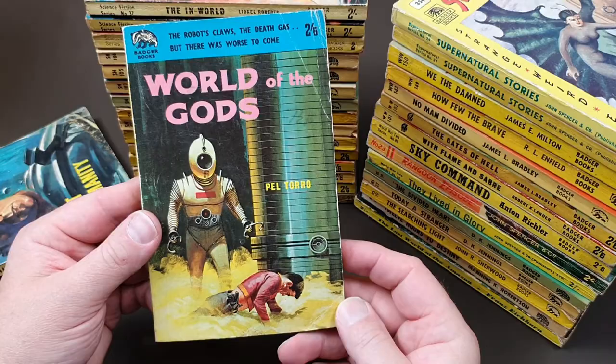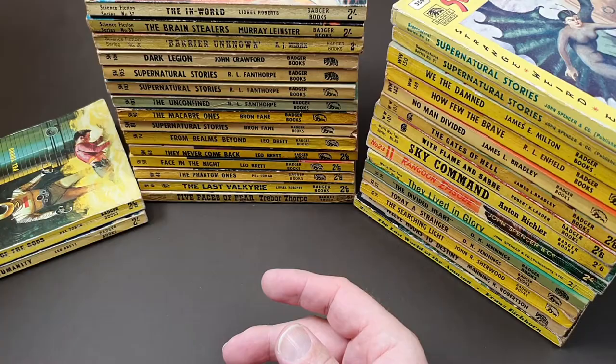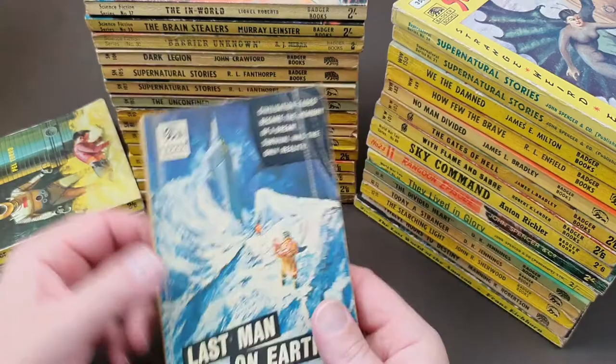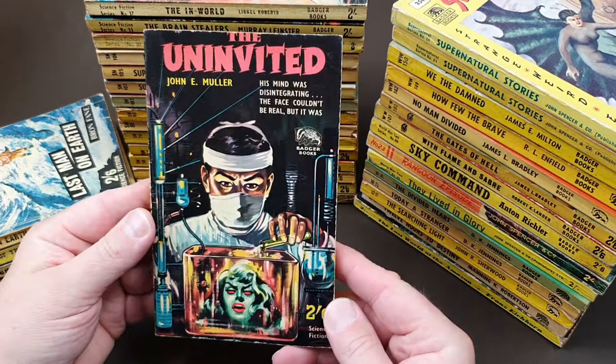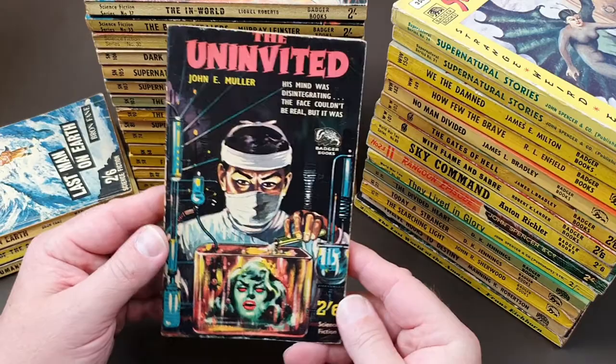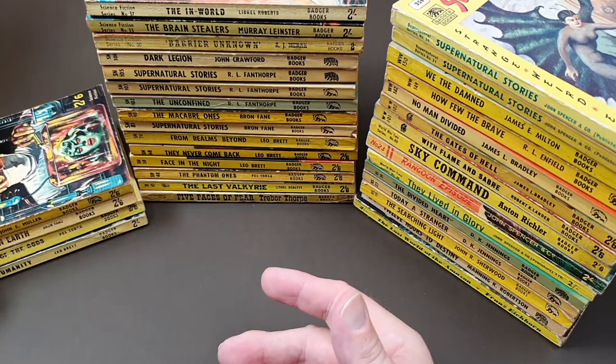We are over halfway now. 'World of the Gods' by Pell Toro — that's another Fanthorpe — number 45 in the sci-fi series. Now we've got number 46, 'Last Man on Earth'. My worst condition copies are the ones that he signed, because that's all I had at the time. 'The Uninvited' — I believe Badger were one of those companies, a bit like Digit, where they reused cover artwork. I think this particular cover, which is absolutely fantastic, was reused a couple of times, so we might see one of these come up again. And that one's been signed as well, which is really nice.